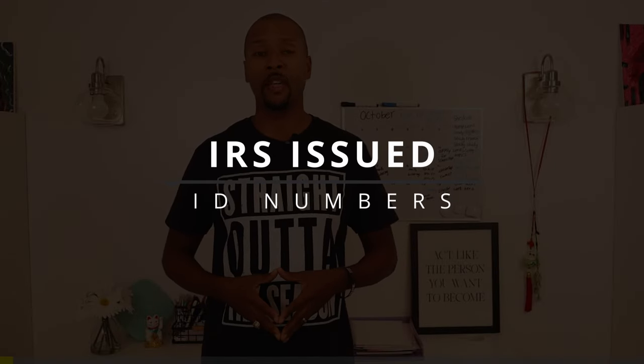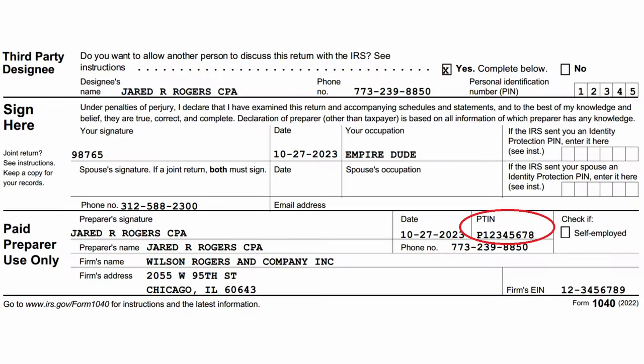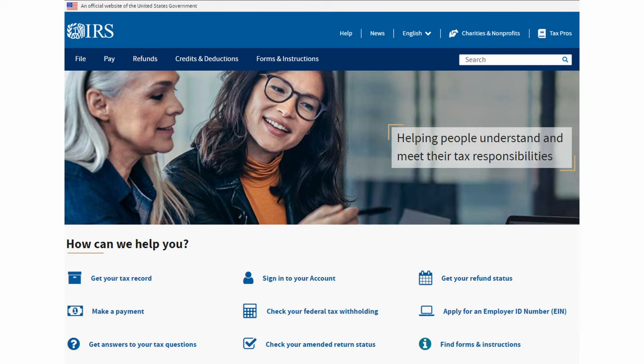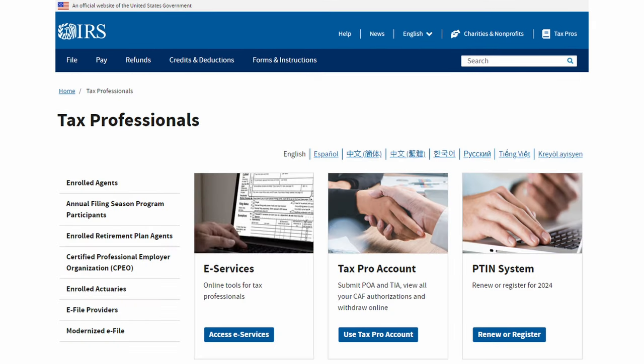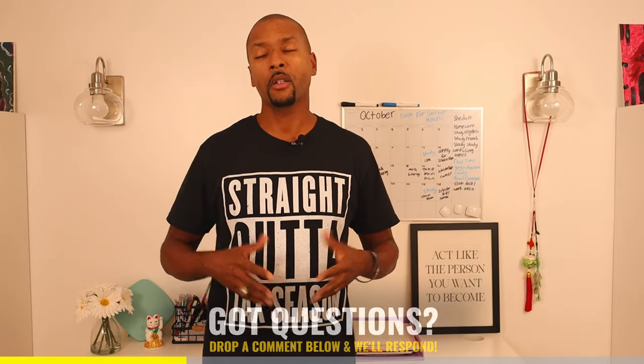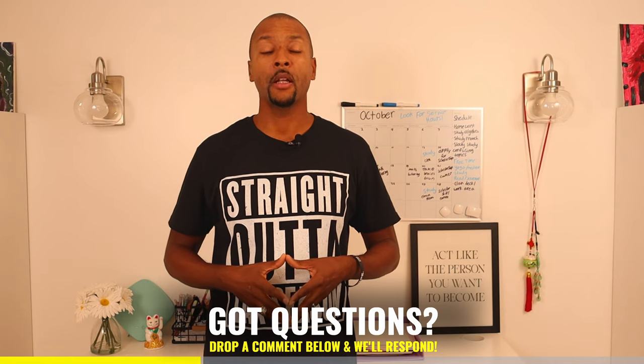The first thing you're going to need is your IRS identification numbers. There are two numbers you need. The first is what is known as a PTIN — your Preparer Tax Identification Number. This is what you put on the bottom of a tax return indicating that you are a paid preparer. Anybody doing tax returns absolutely has to have a PTIN. You head over to IRS.gov, click 'Tax Pros' in the upper right-hand corner, select the PTIN system, and create an account. There is a fee — in 2023 it's $19.75.